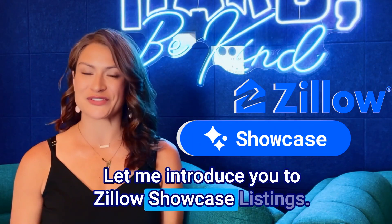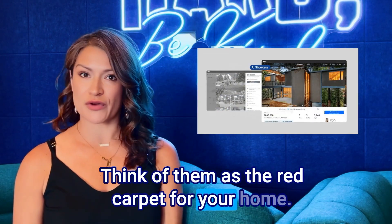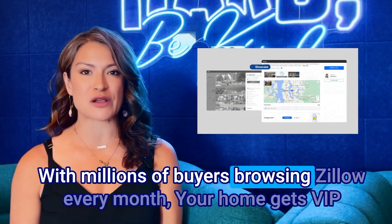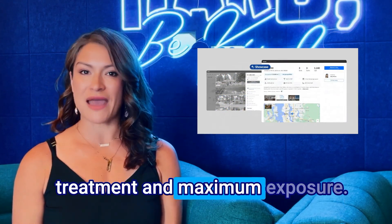Let me introduce you to Zillow Showcase listings. Think of them as the red carpet for your home. With millions of buyers browsing Zillow every month, your home gets VIP treatment and maximum exposure.